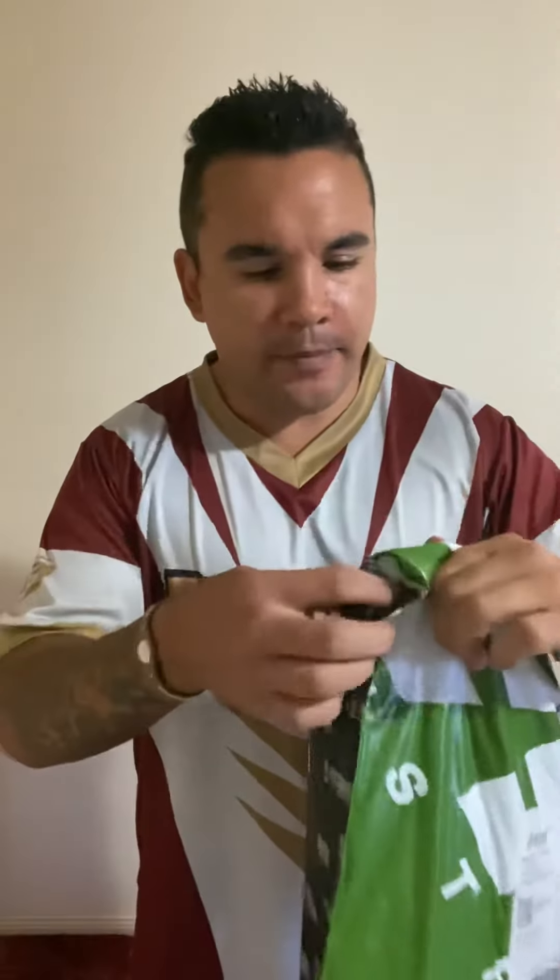Delivery day. Package just arrived. Just arrived home after a big day.